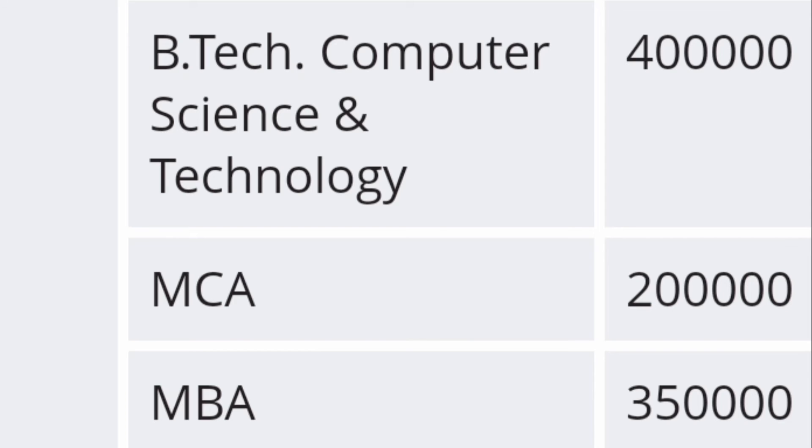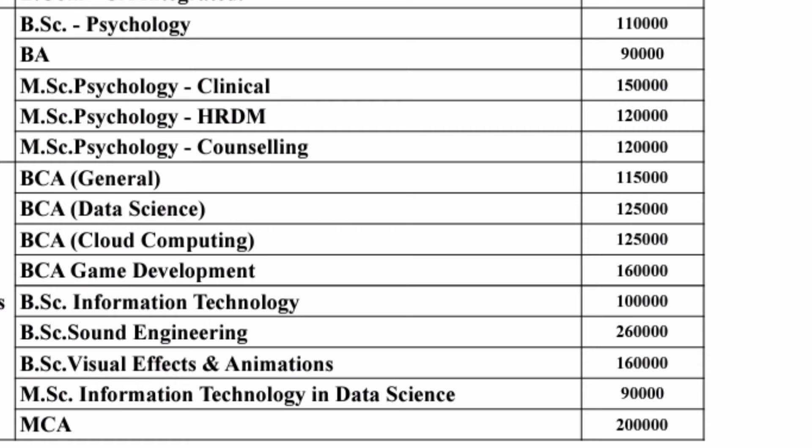Moving to other courses: BSc Psychology is one lakh ten thousand per year, and BA is around ninety thousand per year. MSc Psychology courses such as Clinical, HRDM, and Counselling have fees of around one lakh fifty thousand per year.